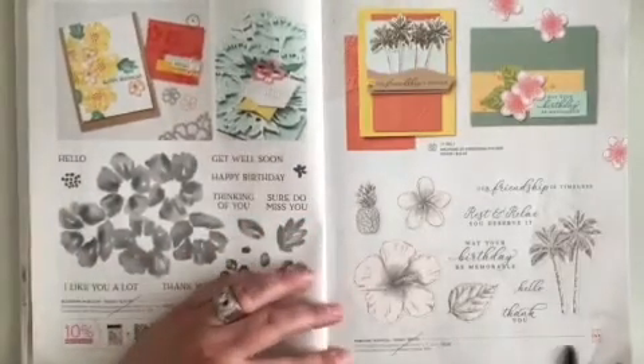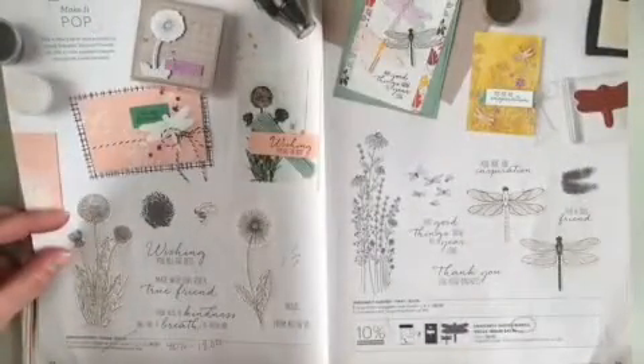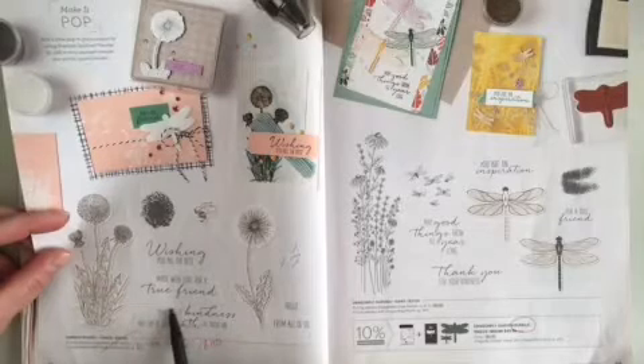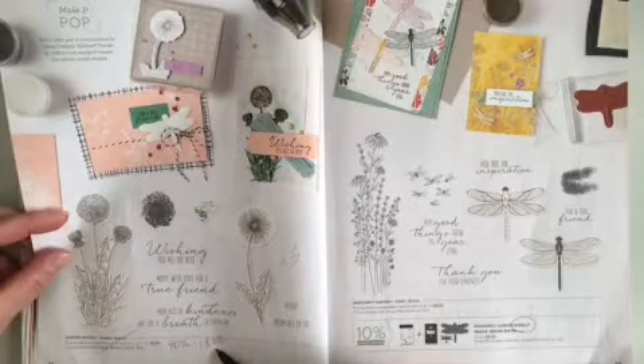Just going across the page, Timeless Tropical stamp set is retiring. Turning the page to page 22 at the bottom, Garden Wishes is retiring. It is now 40% off — the new price is $18.